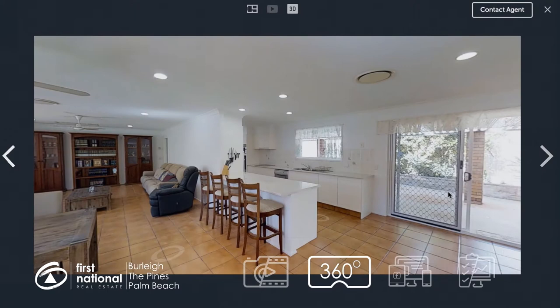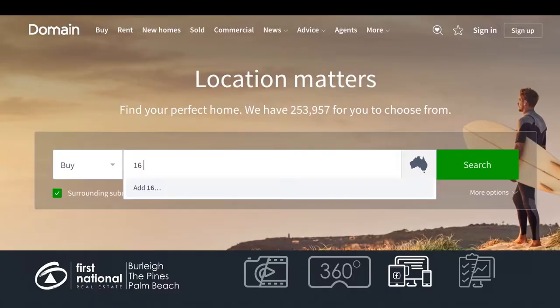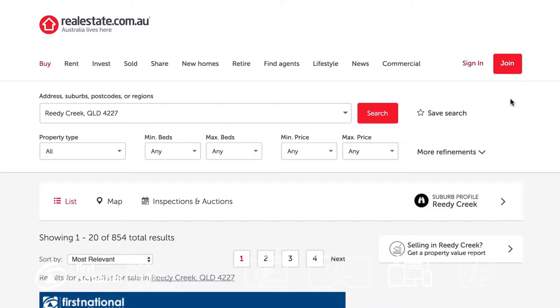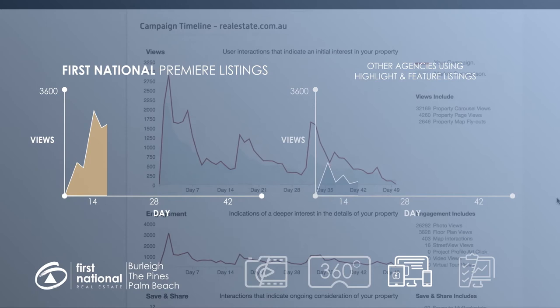We make sure all of this great content reaches the right audience by investing in quality advertising on social media platforms like Facebook, as well as Australia's most popular real estate portals like Domain and realestate.com.au. First impressions count, which is why we choose top level premier listings on realestate.com.au. This is the only way to get your property front and centre on page 1 the day it is listed, and it is automatically pushed back to the front page every 14 days to give your property maximum exposure.